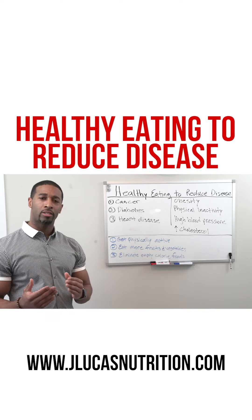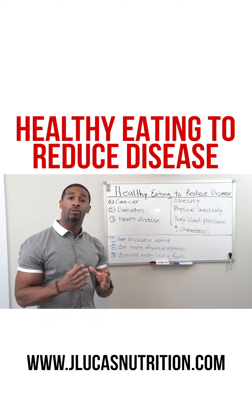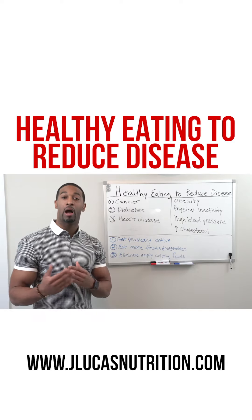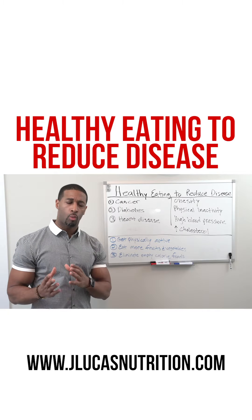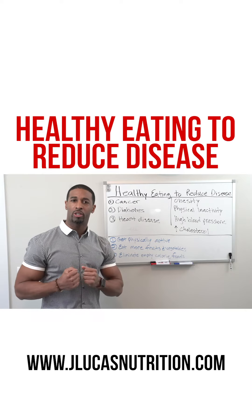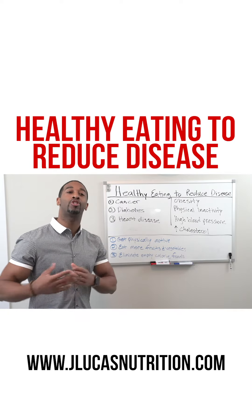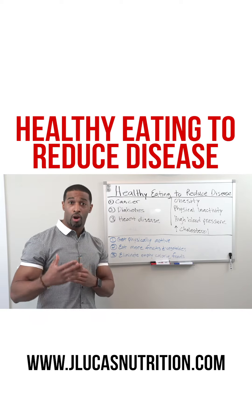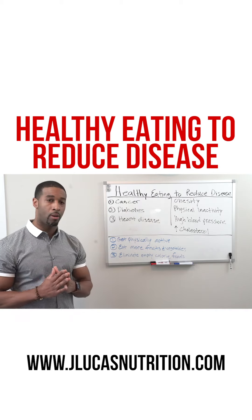I used to work as a dietician at Yale Cancer Hospital, and I worked with these individuals for five years — more so working with individuals that were diagnosed at the time. But I was passionate about how we can prevent individuals from potentially obtaining some of these conditions. This is where I want to give you some tips that may be helpful.